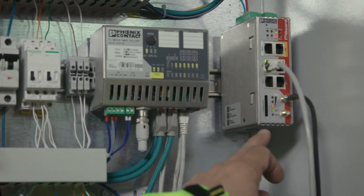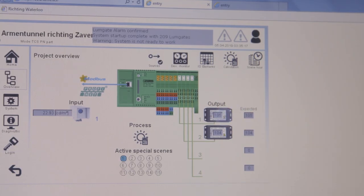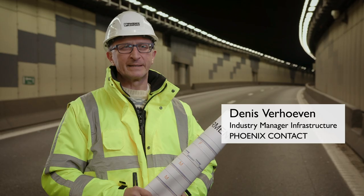With the tunnel control system from Phoenix Contact, the installation can be quickly commissioned in an automatic mode. All we have to do is set the parameters without any additional programming.